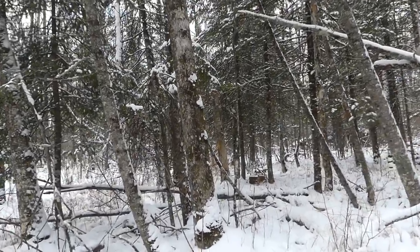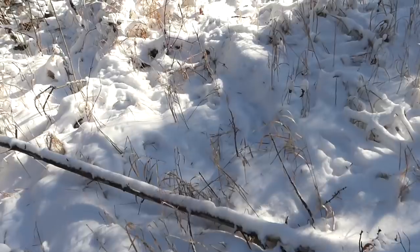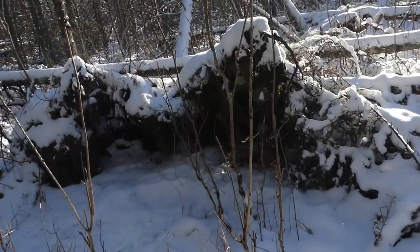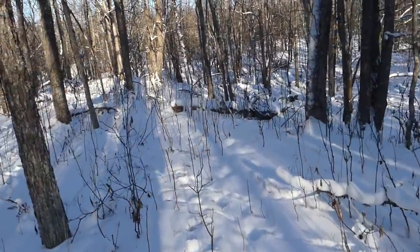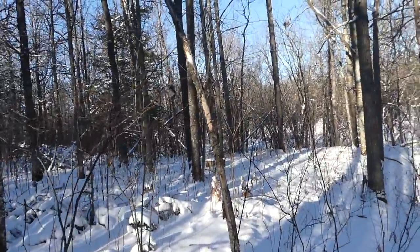Early morning here, just starting to get light, coming to one of our sets. There's a little bit of snow on the ground, so we got to see if there's any fresh tracks. Nope — we are still set and I don't see any tracks. Moving on. Coming up on the next box — still set.